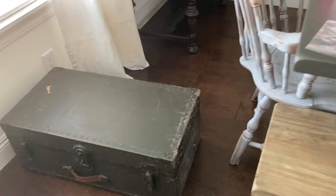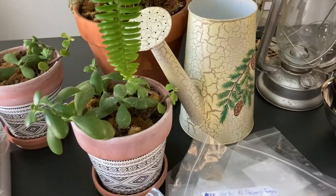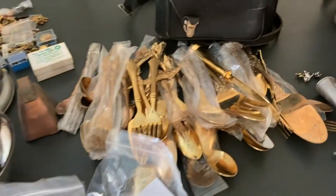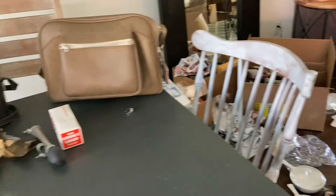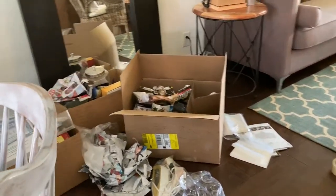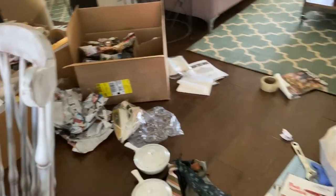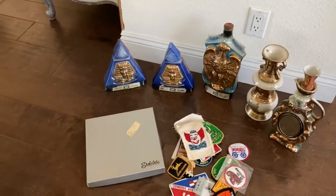So that's it — cool stuff that we got. A lot of pins, a lot of kitchen stuff in those boxes, the decanters, some patches, the table, and the bike machine.